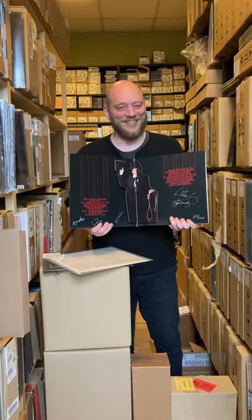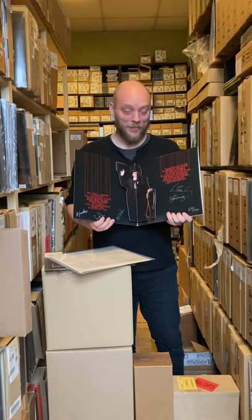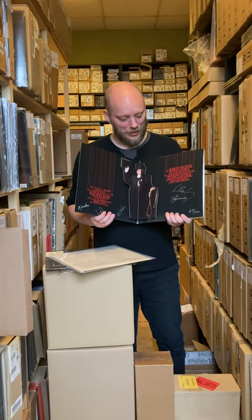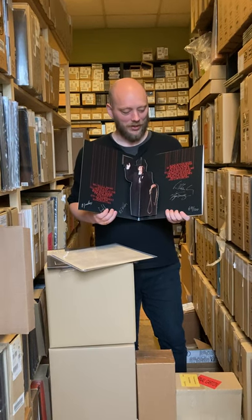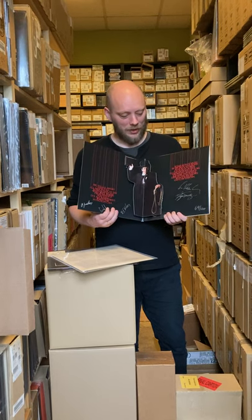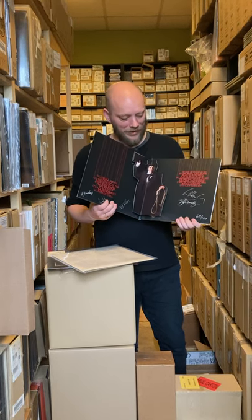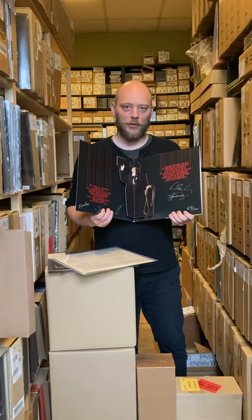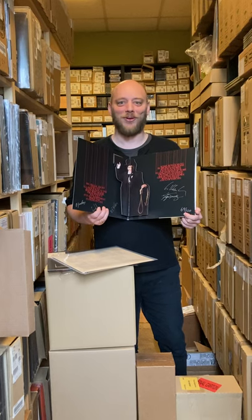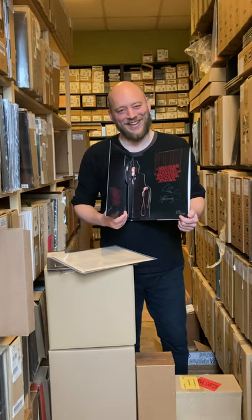This you can only get in our Big Cartel band webshop and it's limited to 100 hand-numbered copies. As you can see, we have a couple left — if you have a functioning brain, you can probably calculate how many are still available. Thank you.